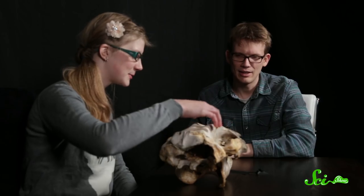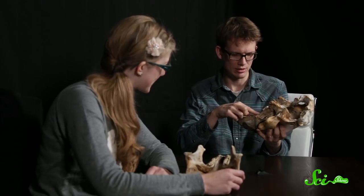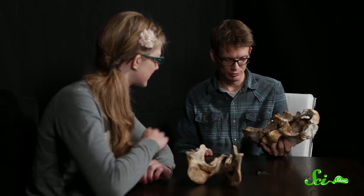I can also take this part off. Can I handle it? Okay, whoa — why doesn't it have any teeth? It's lost a couple, but they're all back here. It's very heavy, something sturdy.